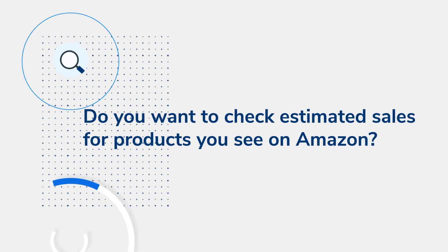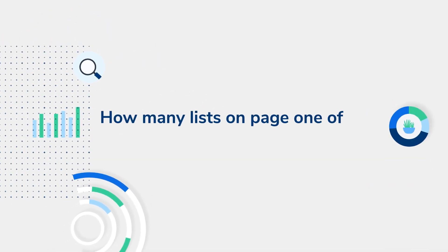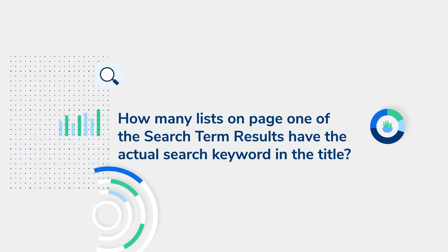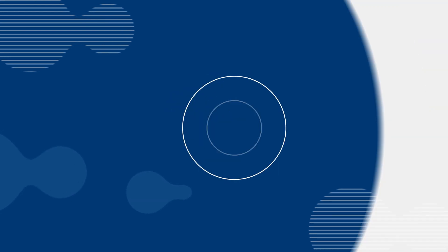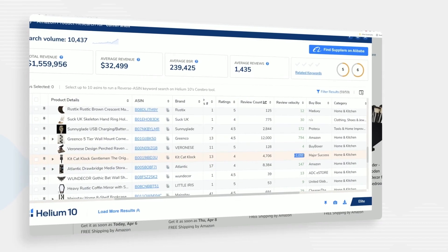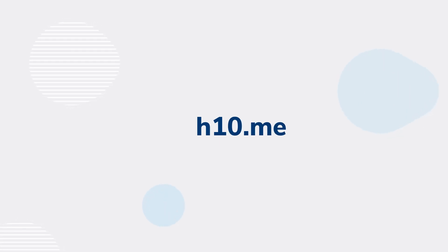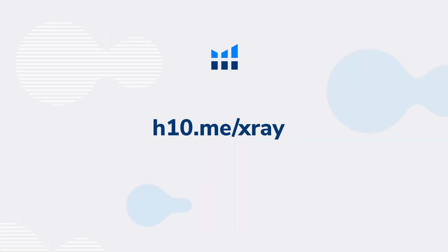Want to check estimated sales for products you see on Amazon? Or maybe you want to instantly see how many listings on page one of a search term result have the actual search keyword in the title. You can find all of these things out and more with the Helium 10 Chrome Extension Tool X-Ray. More than 1 million people have used this tool. Find out what it can do for you by downloading it for free at h10.me/X-Ray.